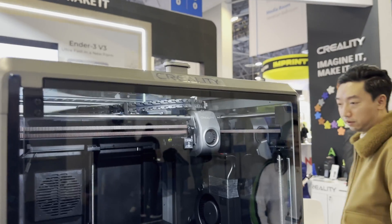Recently, I caught up with Creality at CES 2024, and they released some pretty big bombshells. First, they showed me the K1C printer, which I'm really excited about.